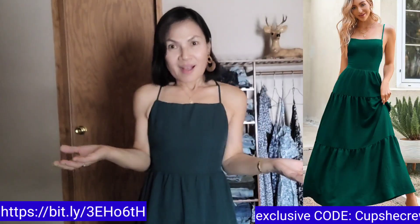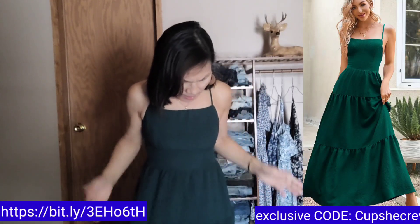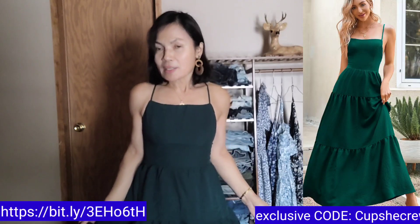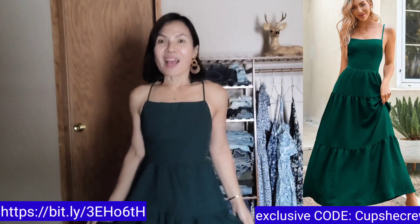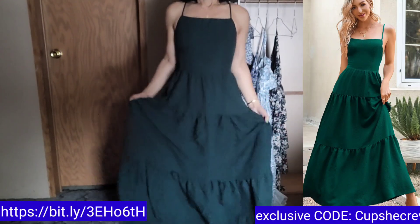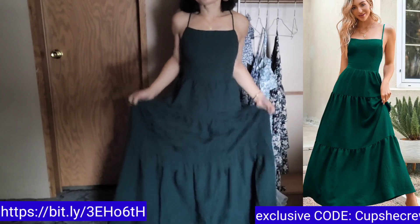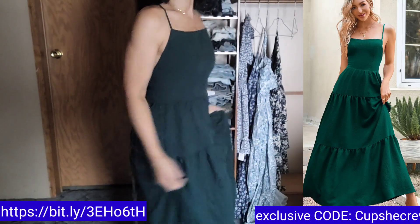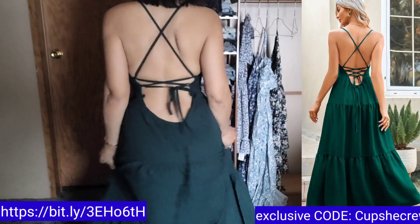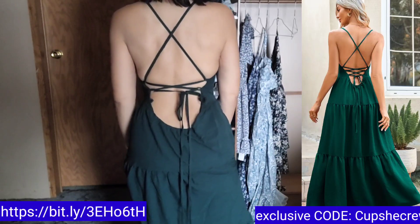The next dress I'm wearing right now is the green one. Actually, this is a tiered dress. In the Philippines, we call it three sisters. This is really nice. It's super long and it reaches the floor. If you like green, this is for you. Again, this is from Cupshe. And look at my back — isn't it nice and sexy?